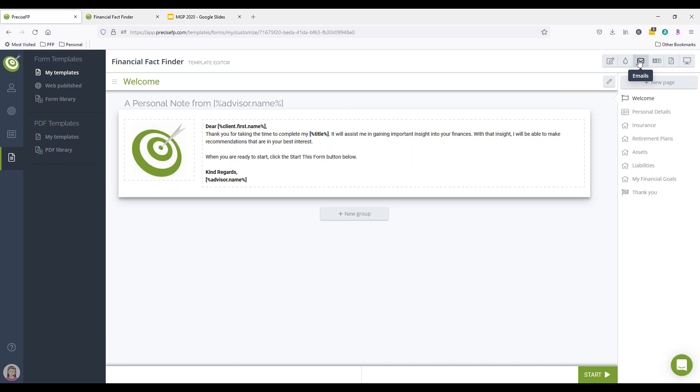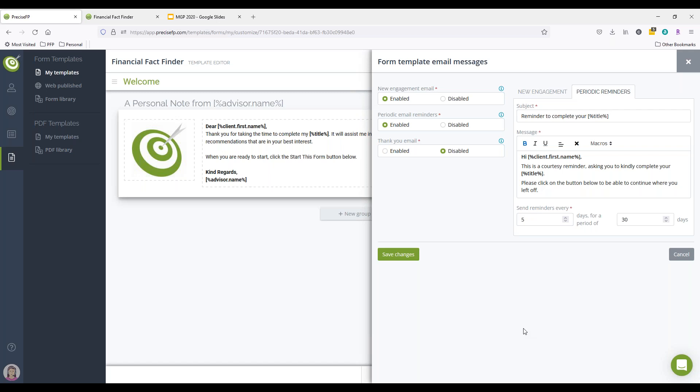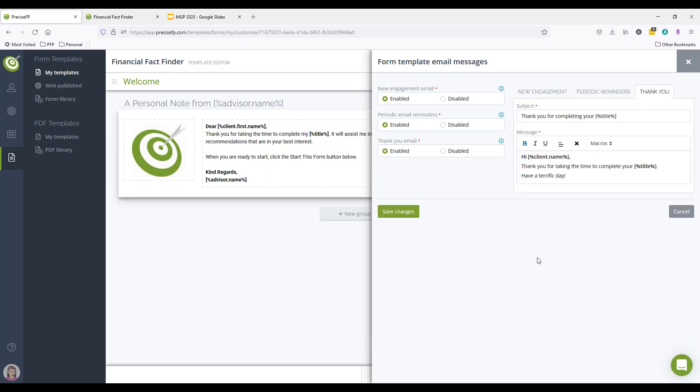You can customize the emails that accompany this form, such as the initial email that goes out — you can brand it and customize it. You can also set up periodic email reminders that go out automatically, choosing the frequency and setting up the messaging. You can enable a thank you email that goes out after the client completes the form. A lot of advisors use this — especially if there are next steps after the fact finder, you can say 'Hey client, thank you for completing the form, here's what to expect next.' This all happens automatically, so you've got automation and you're not having to draft emails every time.